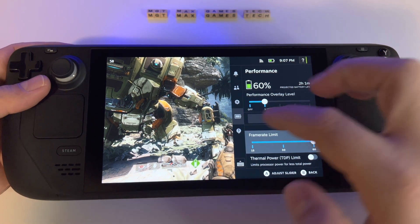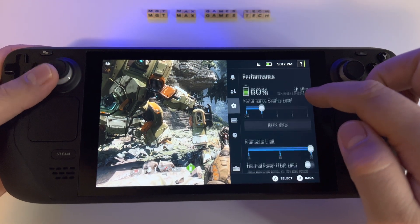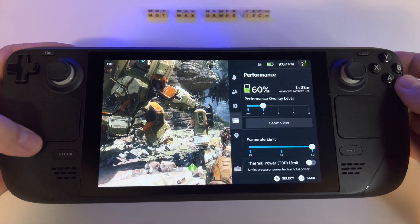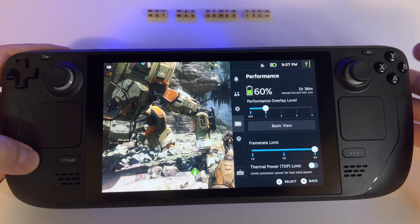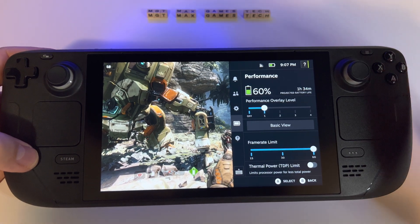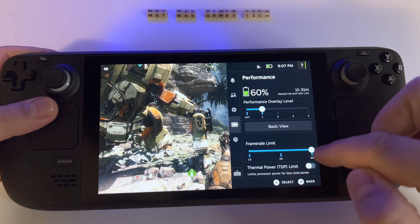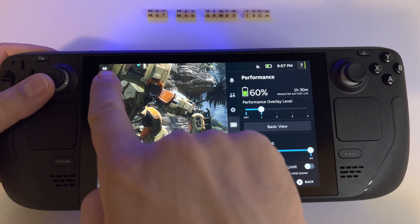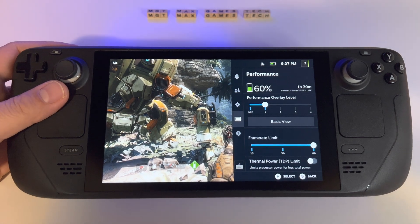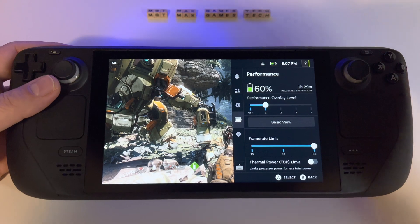Look at this moment — at 60 frames, see how the battery life is changing. We now have one hour and 30 minutes, basically almost half, with less than 40% battery remaining. That's what you get if you want 60 frames per second in the game.